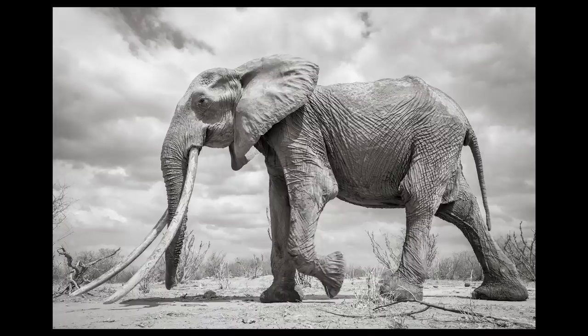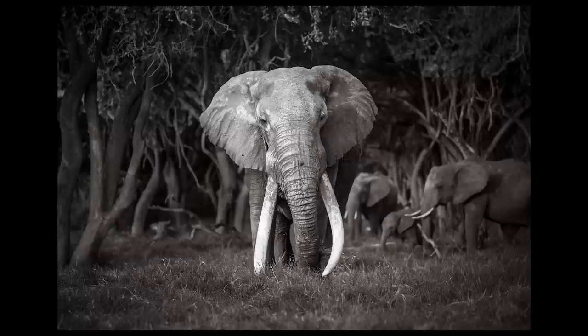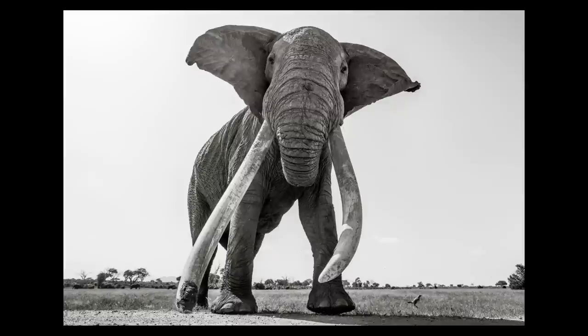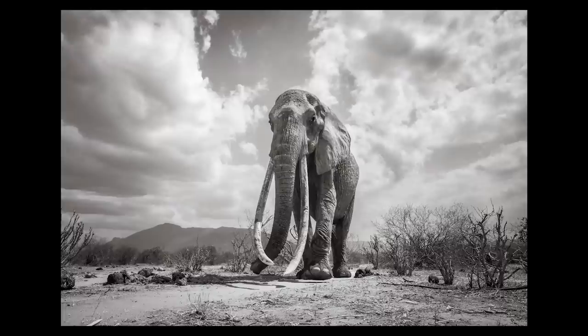I was able to capture these shots of this female elephant and also the largest bull tusker in Tsavo. He may have the heaviest tusks on any elephant alive today.